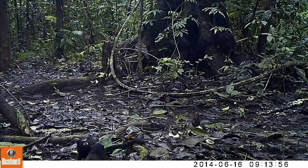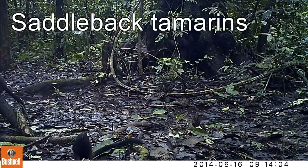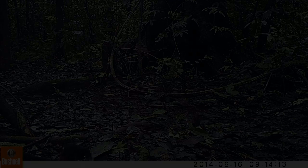Our trail cameras keep working and we've also got footage of primates on the ground — these tiny little saddleback tamarins, which live in family groups, feeding on fruits that have fallen from the trees right down onto the forest floor, and it's absolutely incredible.